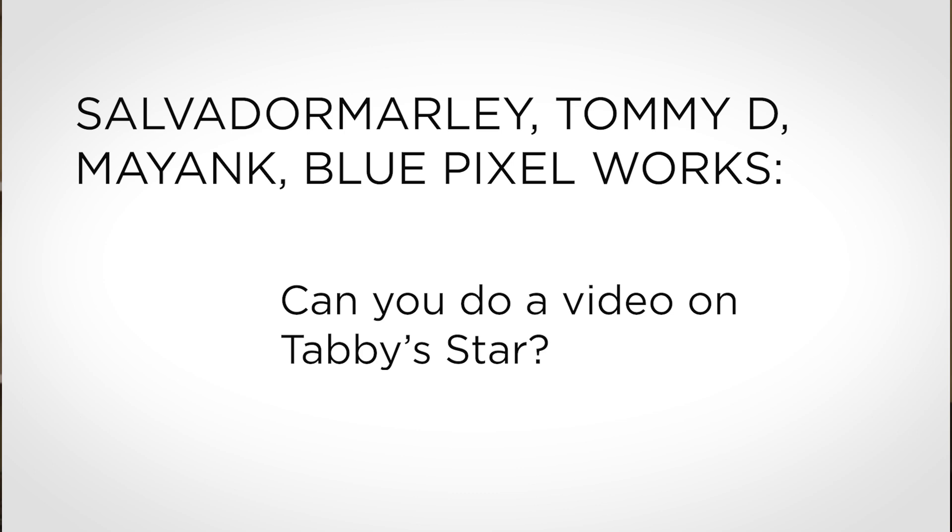Salvador Marley, Tommy D, Mayankay and BluePixelworks, and many others asked for a video on Tabby Star. There are some subjects I cover on this channel that don't really need any background explanation, because if you watch this channel, there's no way you don't already know about it. And Tabby Star is one of those subjects.